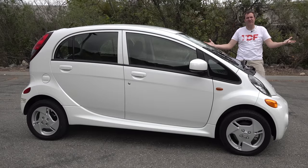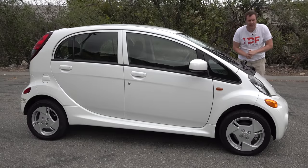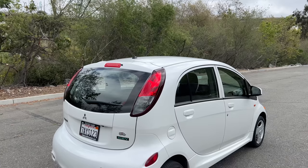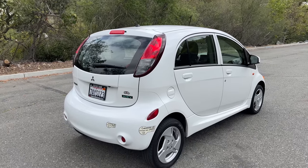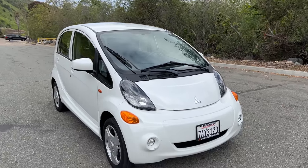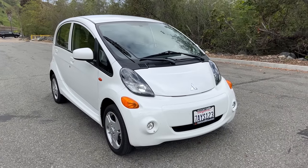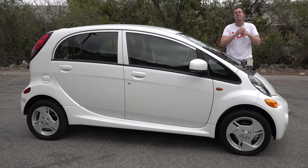This is a 2012 Mitsubishi i-MiEV, and it looks like an egg — like an egg had a baby with a golf cart. That is the i-MiEV, although this is no golf cart. It's an actual electric car made by Mitsubishi that came out about 10 years ago to compete with the Nissan Leaf and the Chevy Volt, except nobody bought it.